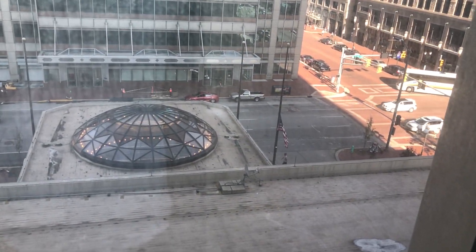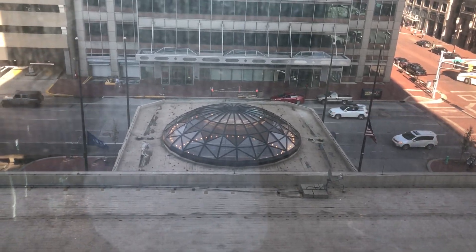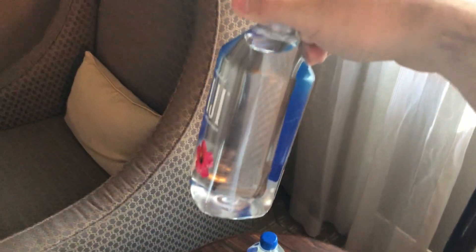The view here is okay — it's not the greatest. There are tall buildings outside and I think this is the front entrance of the hotel. You also have another TV here, which is helpful, plus two bottles of water.